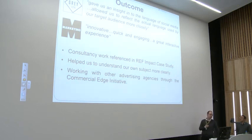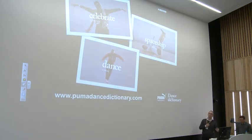The outcome for the advertising agency was that it gave them an insight into the language of social media and allowed them to reflect the actual language used by the target audience more closely. Marketing magazine said the overall campaign was innovative and a great interactive experience. The benefits to us and the university include using it as part of our impact case study for the REF, and it helped us understand our own subject more clearly — explaining what we do to non-specialists helped clarify the most important parts of what we do. We're also working with other advertising agencies through the university's commercial edge initiative. It's designed to be a fun tool for young people, but there is quite complex linguistic knowledge and expertise underpinning the system. You can try it yourself at PumaDanceDictionary.com.